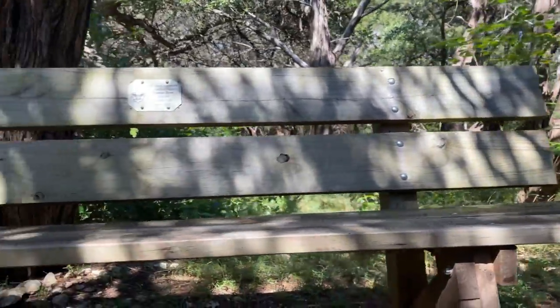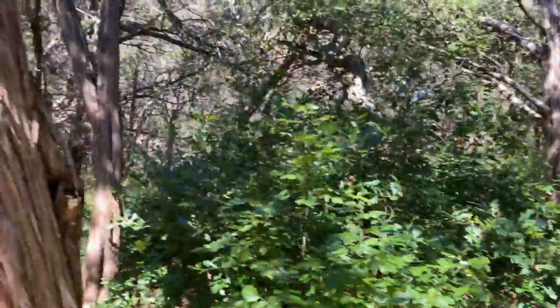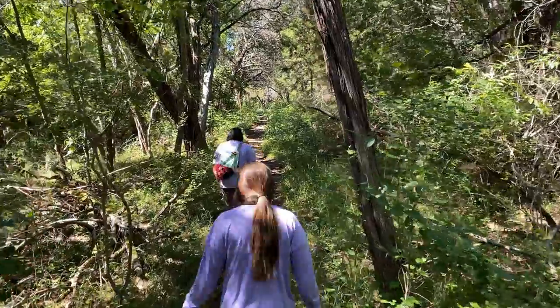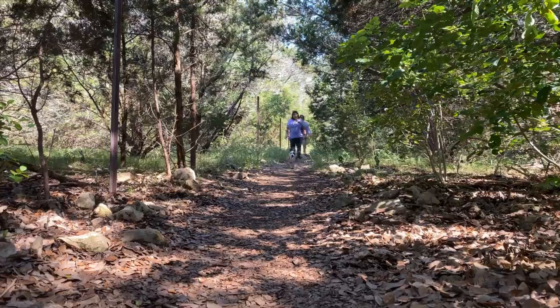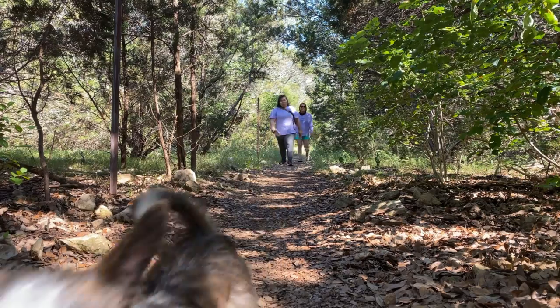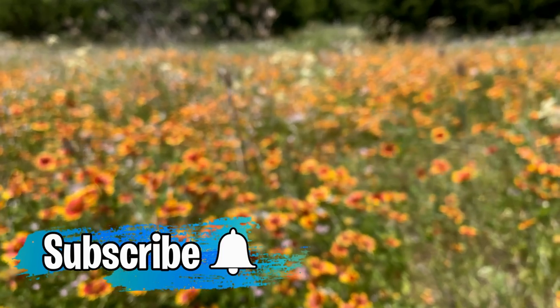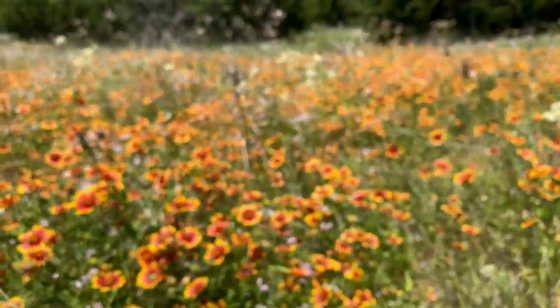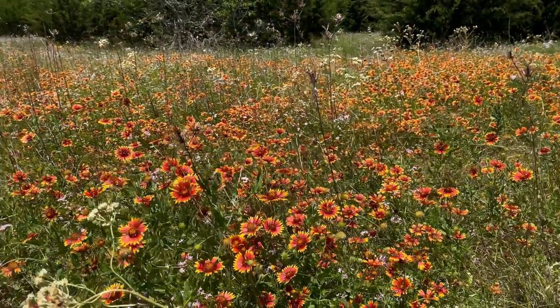We walked across a few benches on this trail. This park is great for families and beginning hikers. We enjoyed this park and would recommend it to anyone who enjoys hiking. Our dog Peanut loved this park. We hope you enjoyed the video — subscribe to our channel if you enjoy hiking and visiting state parks. We post videos like this all the time. I'll see you in the next video.